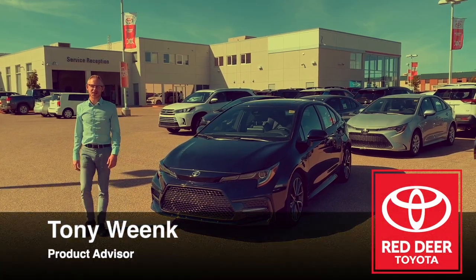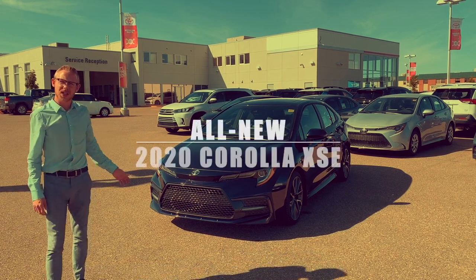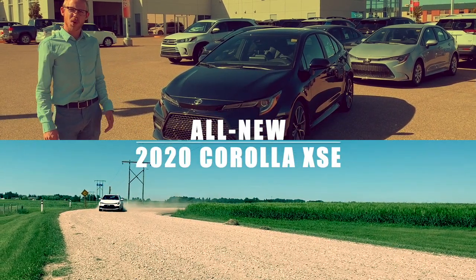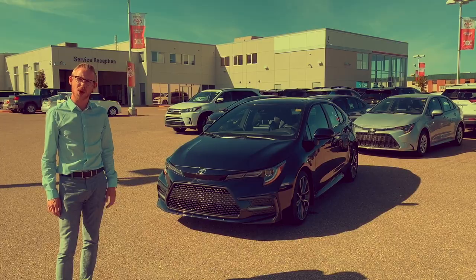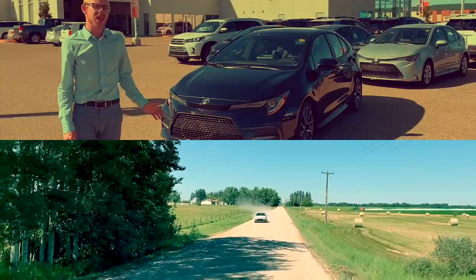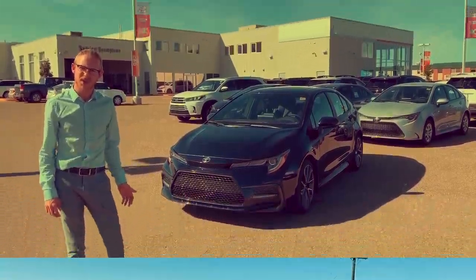Hi everybody, this is Tony from Red Your Toyota here. What I've got for you today is our 2020 Corolla XSE. Now this Corolla here, brand new for the 2020 model, built on our new TNGA platform, the Toyota New Global Architecture. And combined with our 2-liter dynamic force engine, what you've got here is unparalleled performance with great fuel economy and a smooth, comfortable ride.